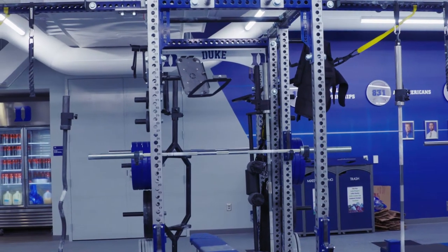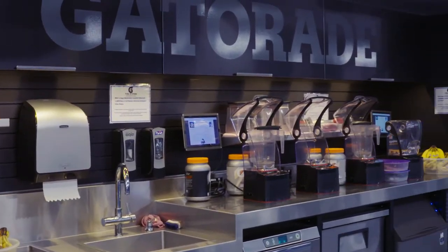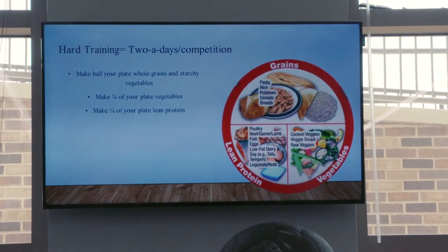We have great strength coaches. We also have an awesome replenishment bar over here that Gatorade helps sponsor, where the kids can get smoothies after workouts for recovery, and then our nutritionists also stock the fridges with snacks for after lift as well.